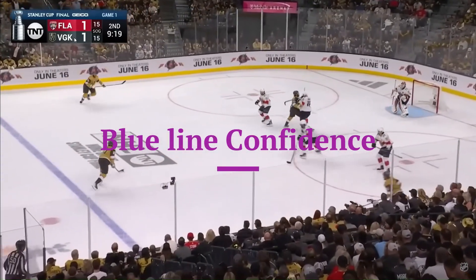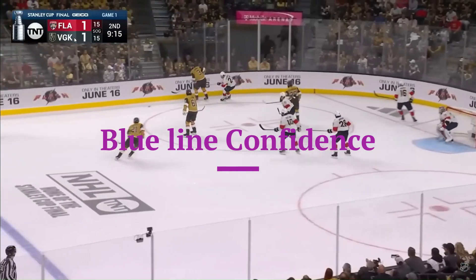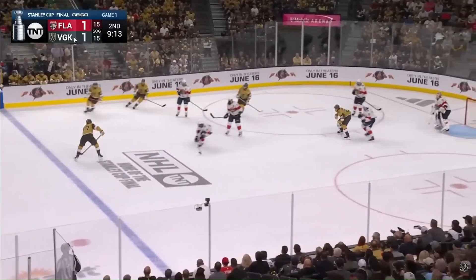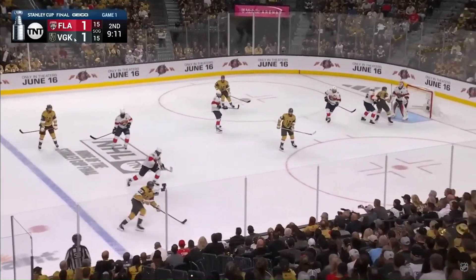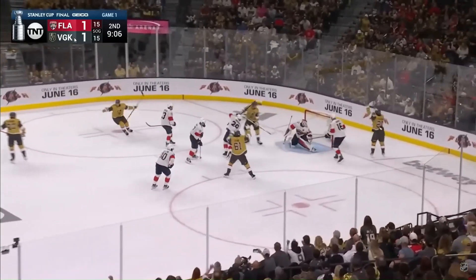Watch that back out to the right point. Here's Theodore, straight away, wrist shot. Heard the shot by Bobrovsky. McNabb sending it back out. Theodore with it once again. Steps away from Duclair. Theodore moves in, shoots, scores!